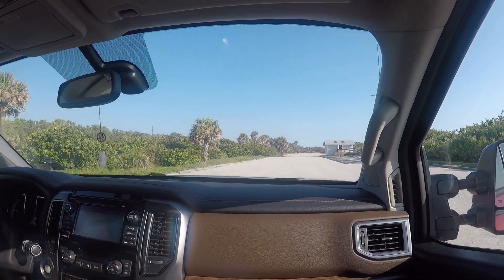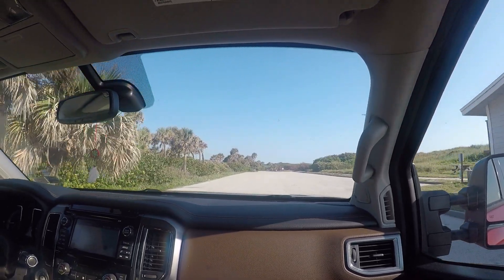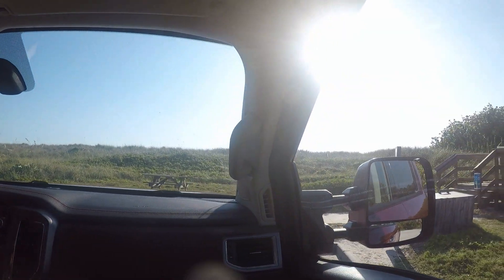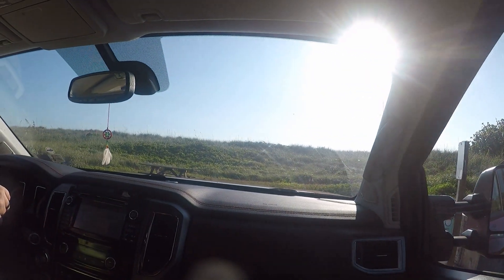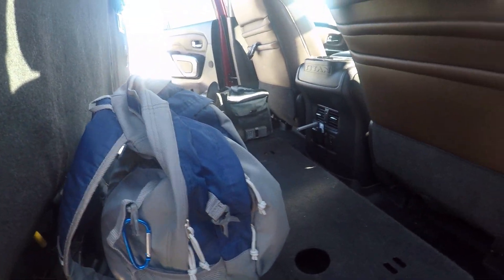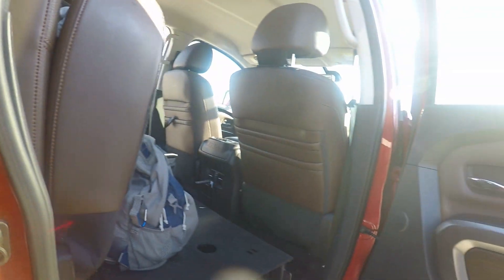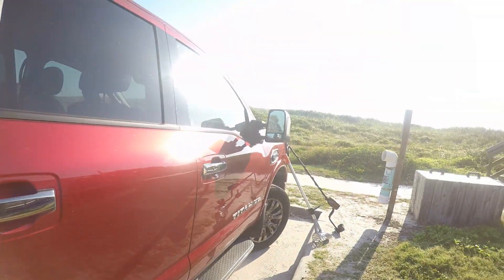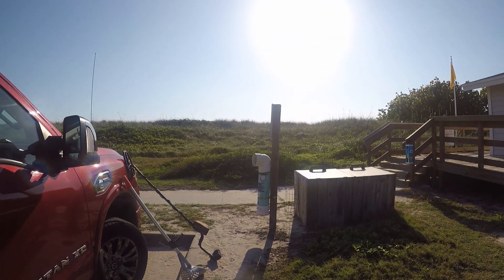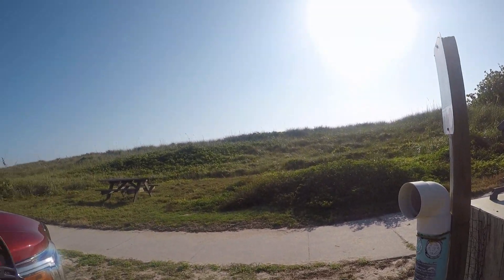I found artifacts here before — I found an anchor shackle once and a couple of spikes. We're going to get started. And it is an absolutely beautiful morning. Got an extra battery, got my pointer. Hopefully we'll have a little luck today.